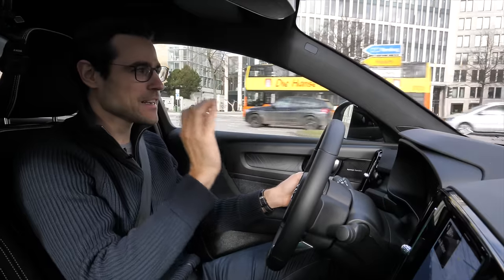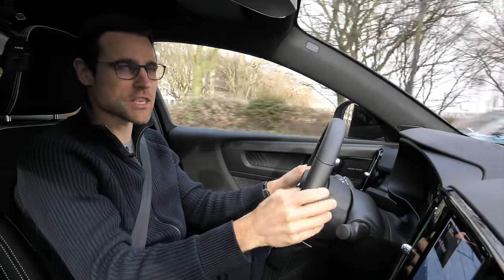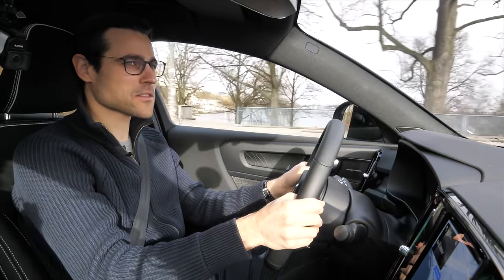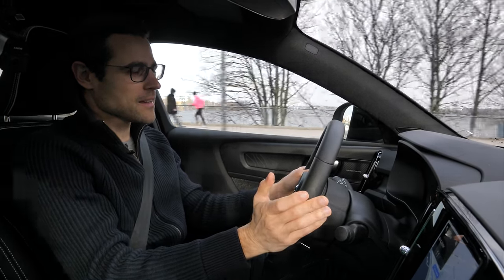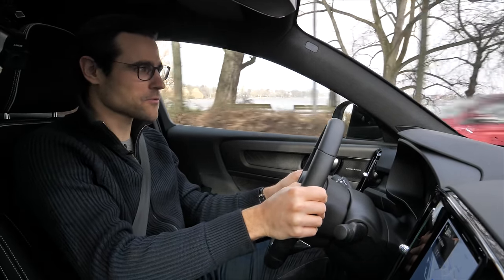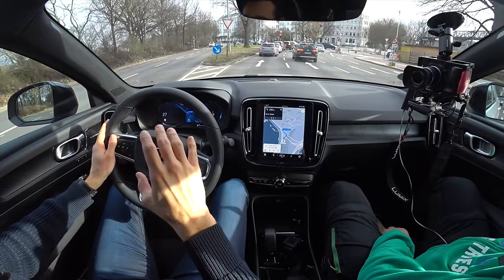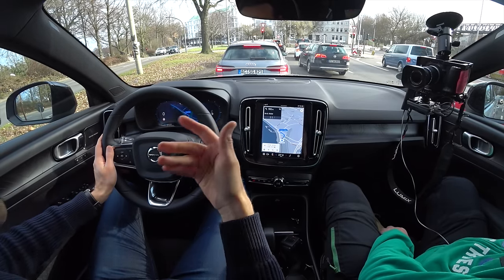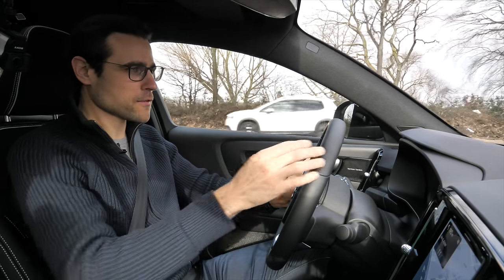One-pedal driving feeling is definitely present here. You just use that one pedal, and there's strong recuperation as soon as you lift your foot. There's no adjustable recuperation setting — you simply learn to drive with it. Gently coming off the pedal, you can dose exactly when you'll come to a stop, which you learn quite quickly. It does come to a full stop, and when gently applying the throttle again, passengers can live with it comfortably.